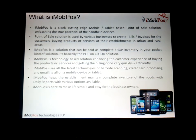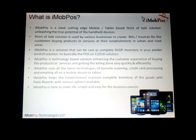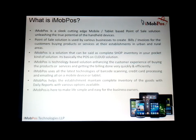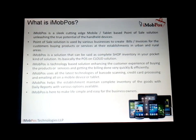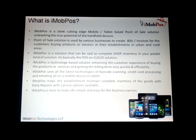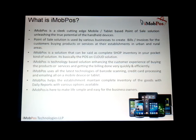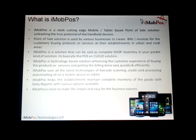iMobPos uses all the latest technologies of barcode scanning, credit card processing, and emailing — all on a mobile device or a tablet. Basically you are saving paper, you are saving your time, you are doing everything on the air, and you are saving the wires. So iMobPos is here to make your life simple and easy for business owners.